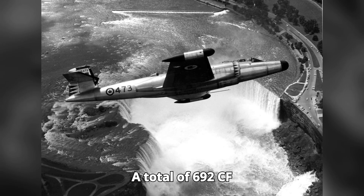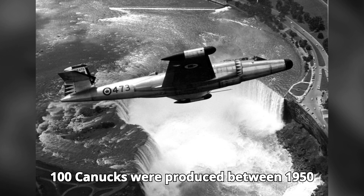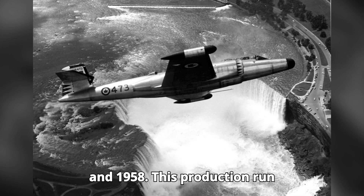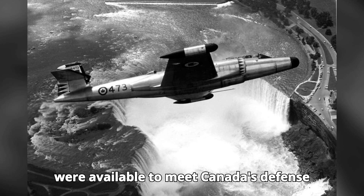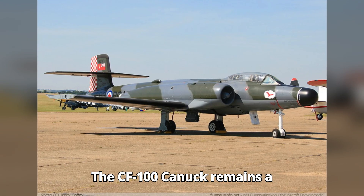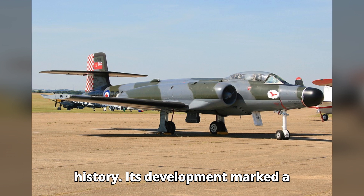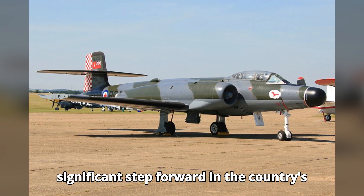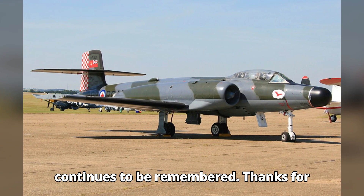A total of 692 CF-100 Canucks were produced between 1950 and 1958. This production run ensured a significant number of aircraft were available to meet Canada's defense needs. The CF-100 Canuck remains a proud symbol of Canadian aviation history, and its development marked a significant step forward in the country's defense capabilities, with a legacy that continues to be remembered.